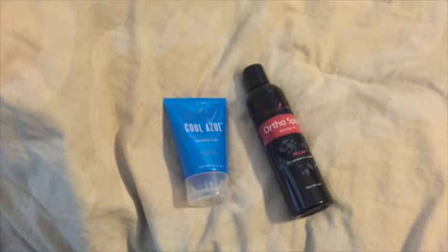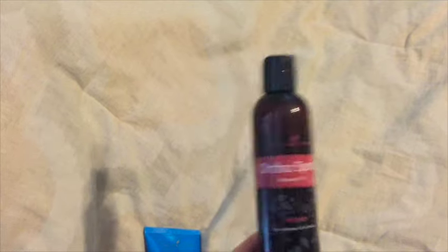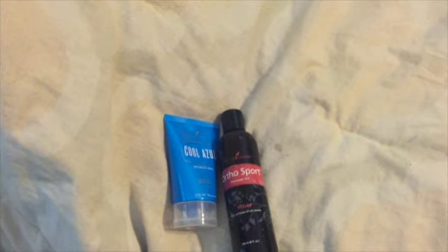My hubby's nightstand only has two things and they're not oils — they're oil products. But he loves the Copaiba Azul as well as the Ortho Sport. And that's pretty much all he uses unless he's getting below the wellness line and doing Ningxia Red.